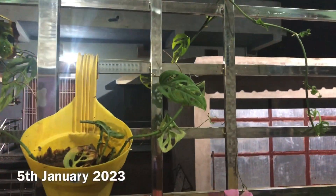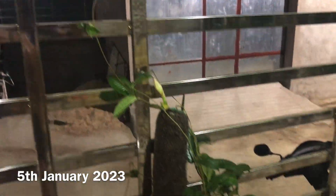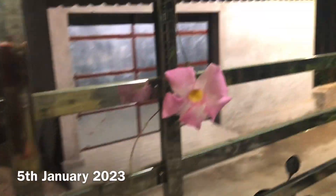That one is Sansevieria. See how pretty and long the leaves are.